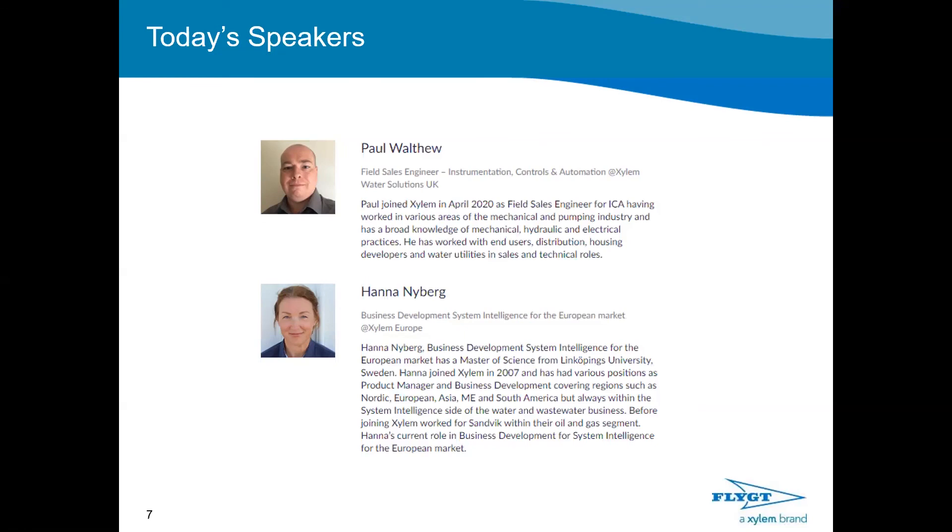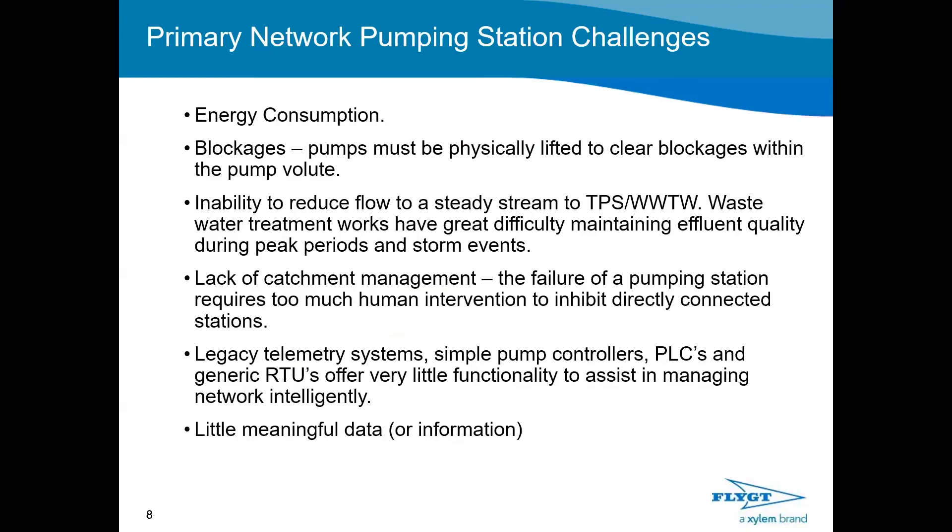Typical problems encountered at pumping stations frequently include very high energy consumption — pumps tend to be oversized or not energy-efficient. It is complex and difficult to design a pumping station, often because of insufficient data. Pump station operators would say that blockages are perhaps the worst problem, because you need to physically visit the station, lift the pumps, and manually clear the blockages. Depending on what you're pumping, this can happen at different frequencies — it's both costly and unpleasant.